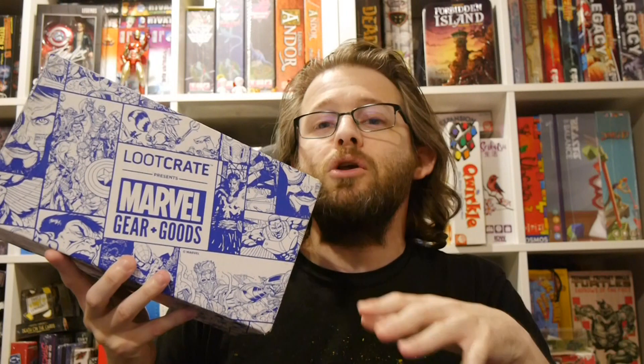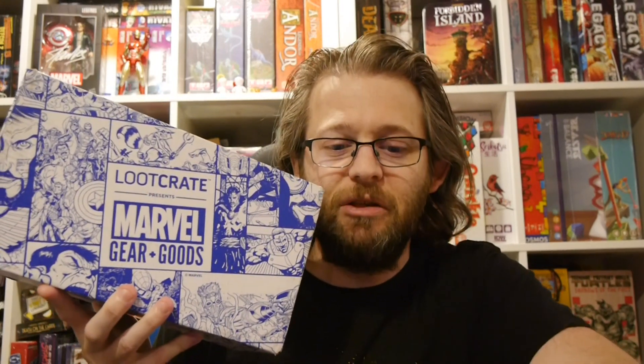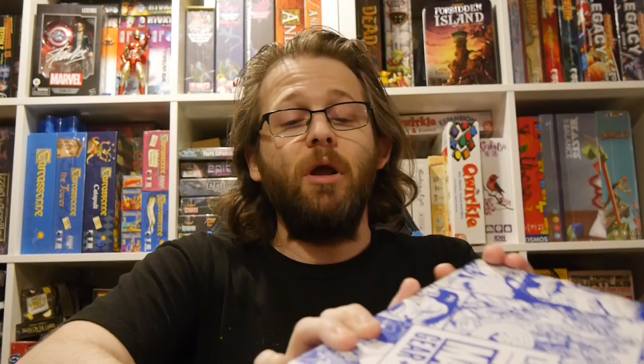The Marvel Gear and Goods box is between Loot Crate and Marvel. You get a bunch of goodies at your doorstep every other month. What's nice about this box is it tends to be stuff that is actually useful — it's not just toys or kitschy things here and there. It's actually things that have some utility to them, so it's a box that I actually enjoy. We're going to open it up and see what's inside.